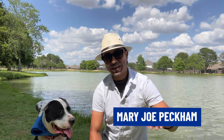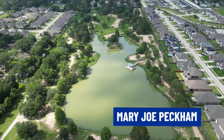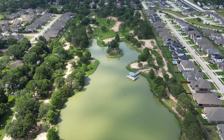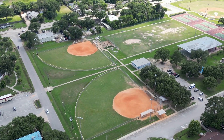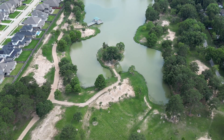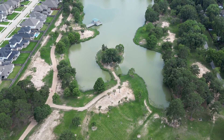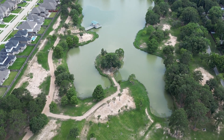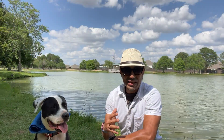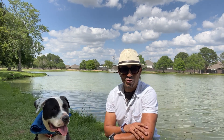I'm super excited to be here in the city of Katy. Mary Jo Peckham Park is a public park located in beautiful Katy, Texas. The park was named in honor of Mary Jo Peckham, a local resident and community leader who played an instrumental role in its development. The park was originally part of a larger tract of land owned by the Peckham family, and after her death in 1989, her family donated the land to the city of Katy with the intention of creating a public park to serve the community.